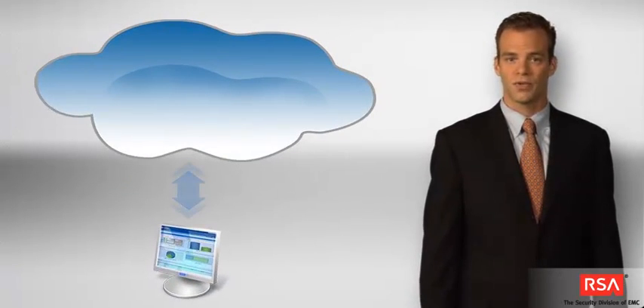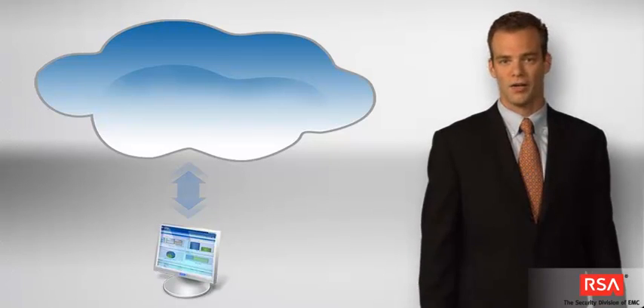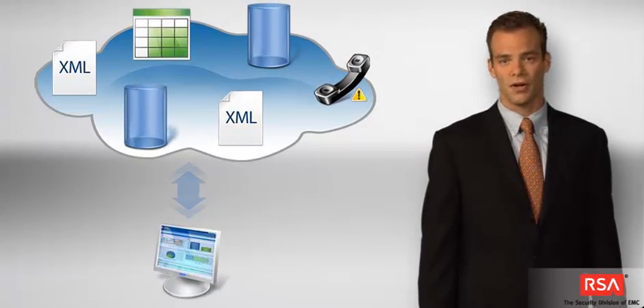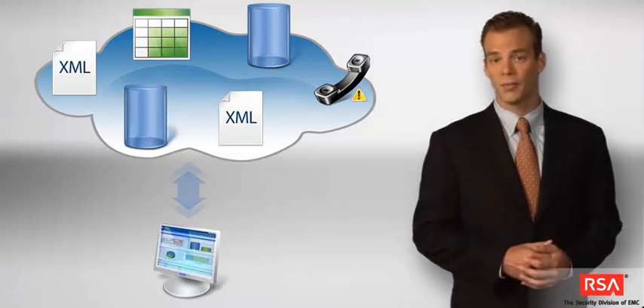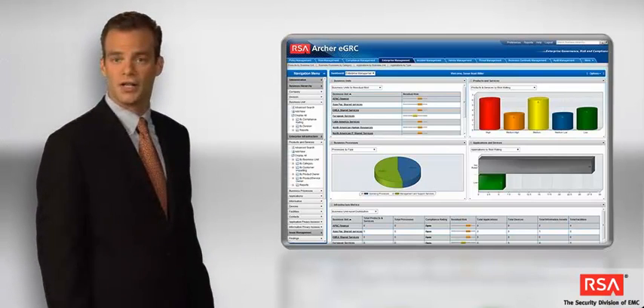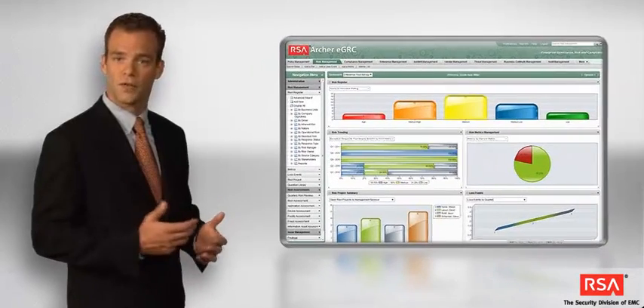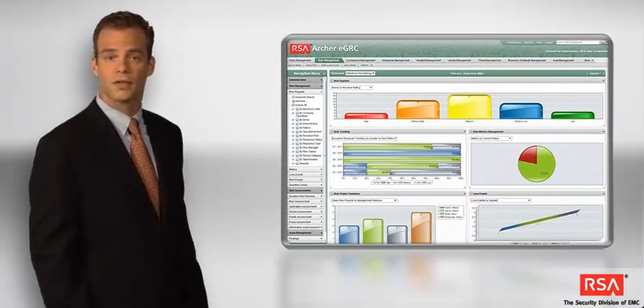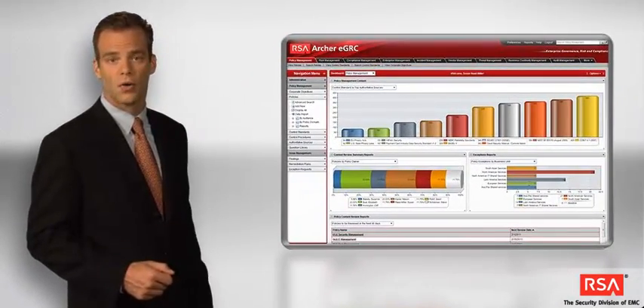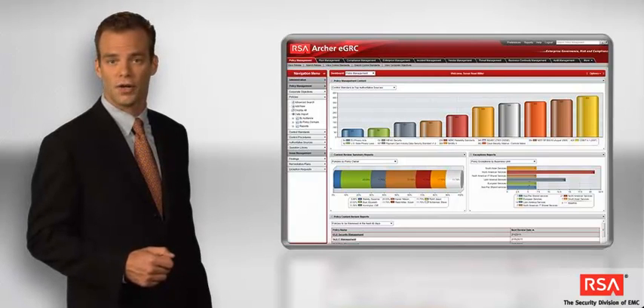The Web Services API supports integration with other business systems through code written in virtually any development environment on any computing platform. The API uses the industry-standard SOAP protocol to give you programmatic access to platform features, such as searching, user management, and data import and export. To optimize the end-user experience and increase user adoption, the RSA Archer EGRC platform offers a simple interface for branding applications with your corporate colors, logos, and text. You can choose from a catalog of preloaded system themes or create your own to match your organization's branding requirements.